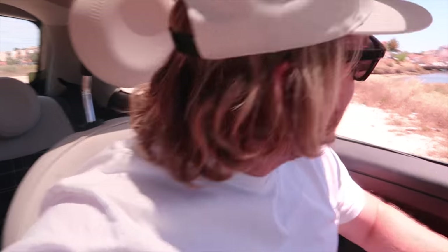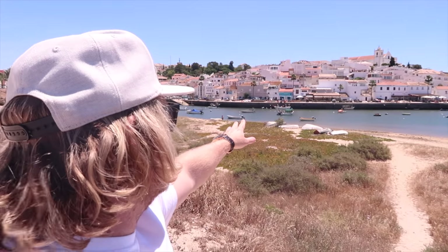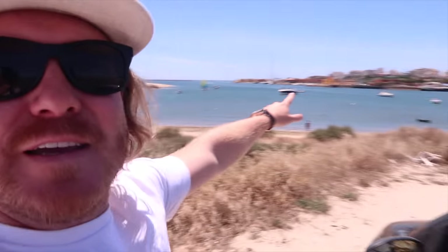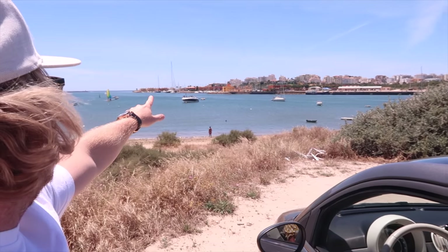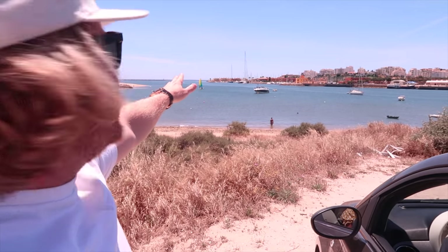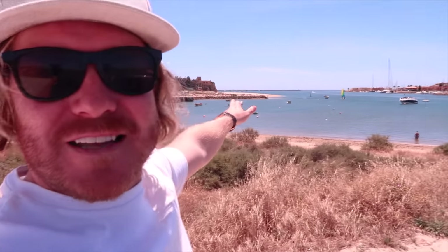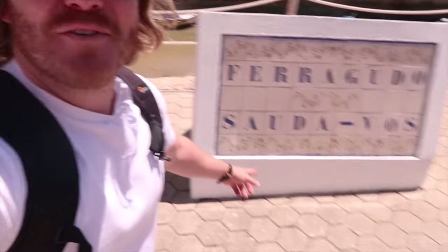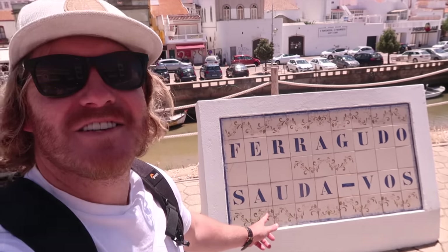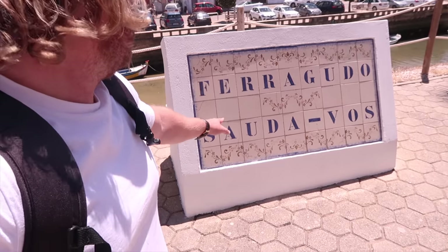So we've arrived at Ferragudo and I'll just show you something here. This is Ferragudo right over here across the river. Over here is Portimao — that's the marina — and then you have the river in between. If you've got a good arm you could almost throw a stone from Portimao marina right across into Ferragudo, it's that close. Welcome to Ferragudo — there's a cool little sign here just on the edge of the river with the town in the background. You can also see the church in the distance.